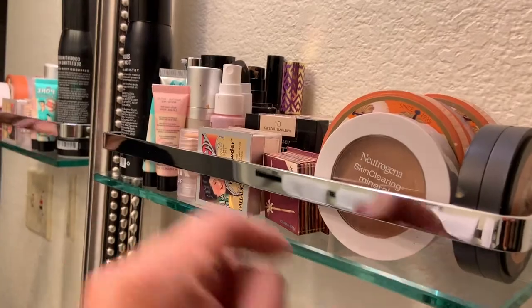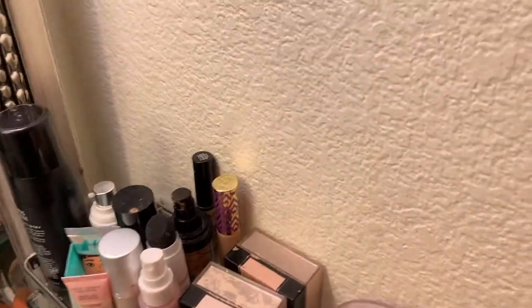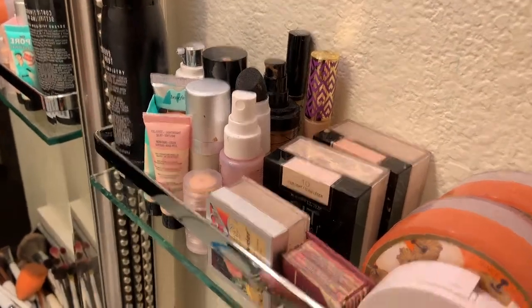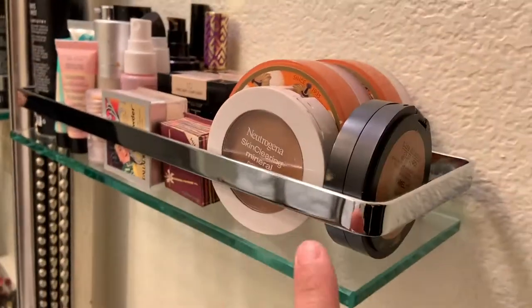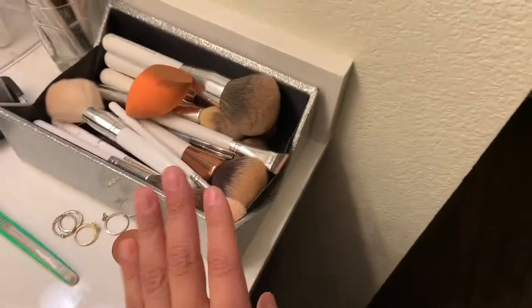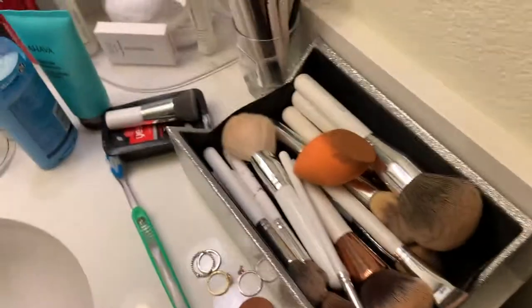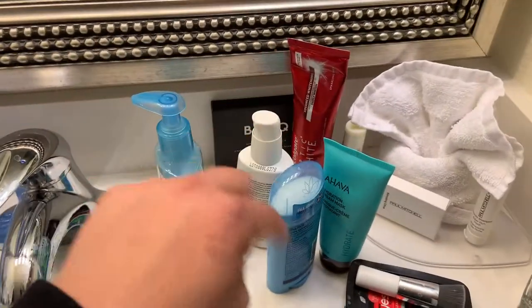I have all of my makeup in this cute little thing right here. If you guys see it from the top, I have my foundations, concealers, primers, and powders all here. Then I have my brushes here — which I need to clean — my eyeshadow brushes and face brushes.